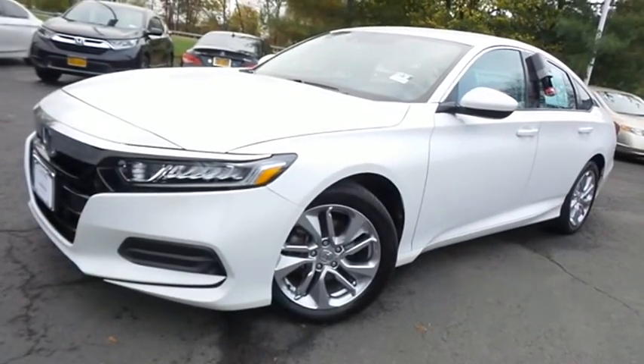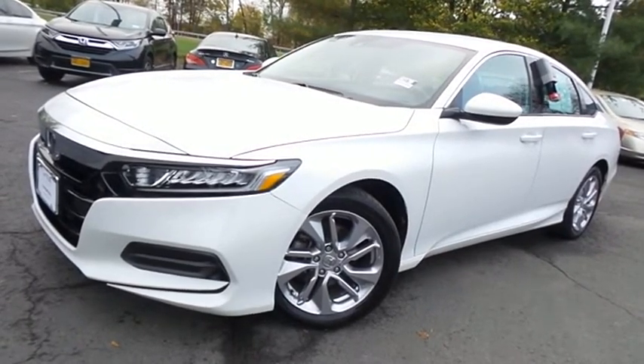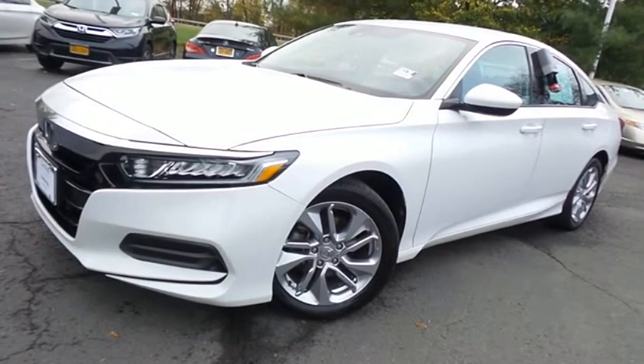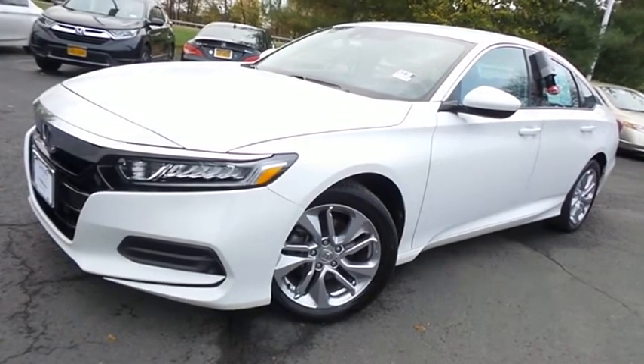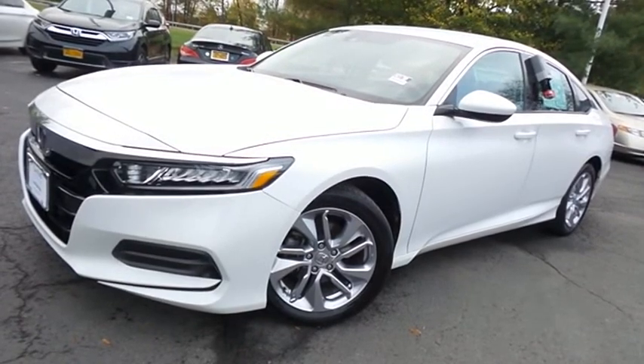Come down to Honda of Nanuet today and test drive this gorgeous, like-new 2018 certified pre-owned Honda Accord LX sedan with Bluetooth, reverse camera, Honda Sensing Collision Prevention, and only 28,000 miles.